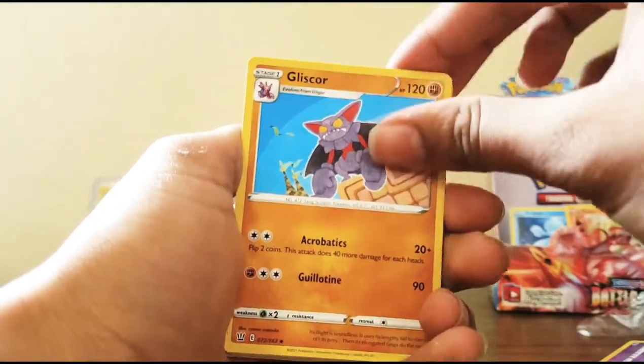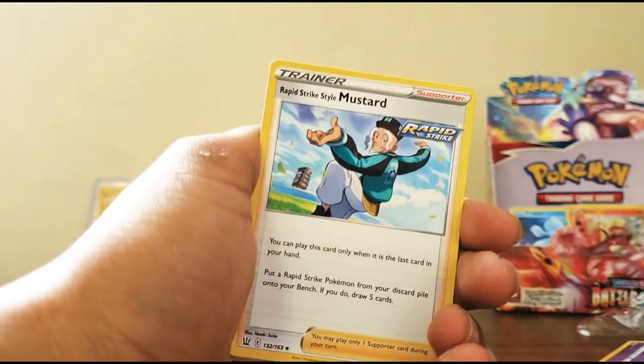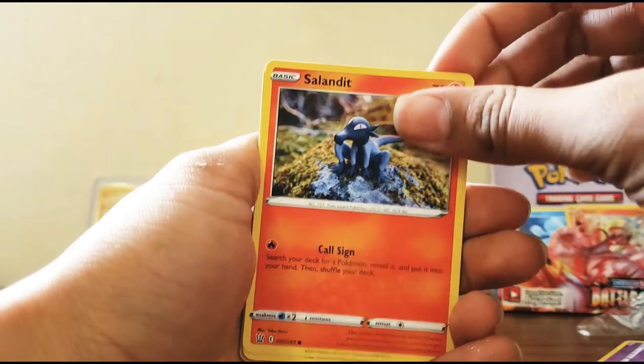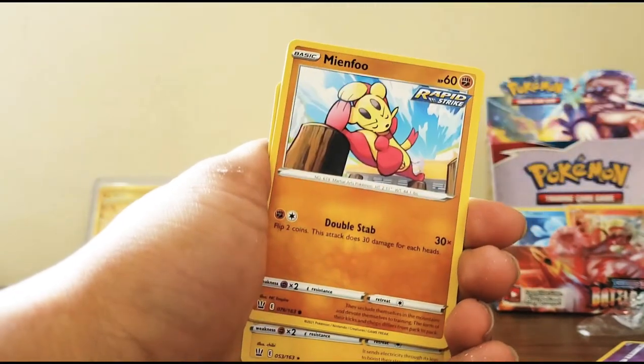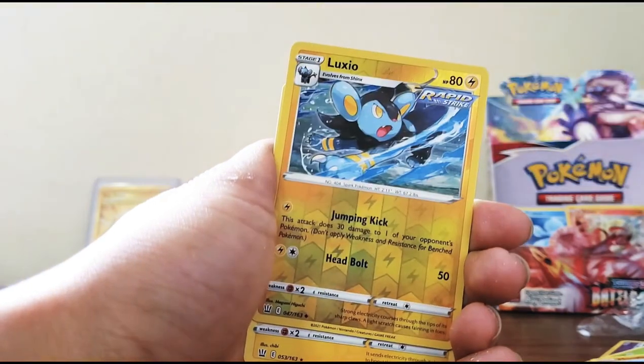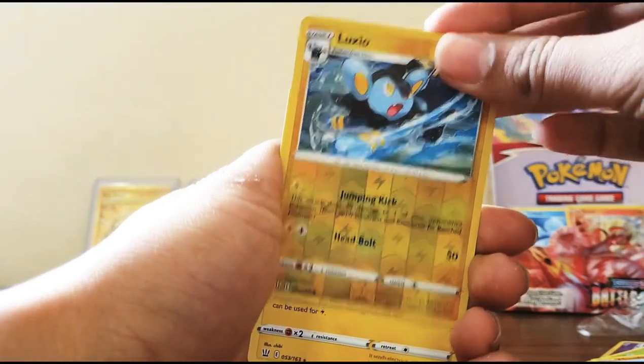Energy, Gliscor, Bruno, Rapid Strike Mustard, Murkrow, Sandile, Bellsprout, Mianfu Rapid Strike, Yamper, Luxio - reverse holo - and another Boltund. Out of our last packs, we have five more. Let's continue on.